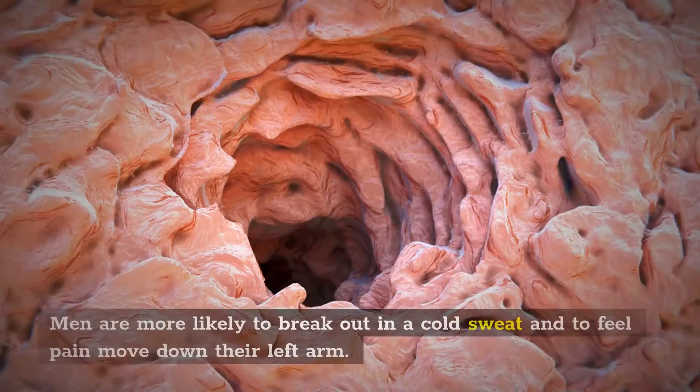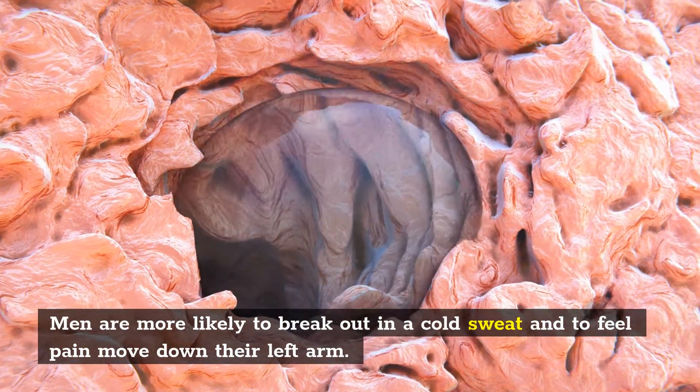Men are more likely to break out in a cold sweat and to feel pain move down their left arm.